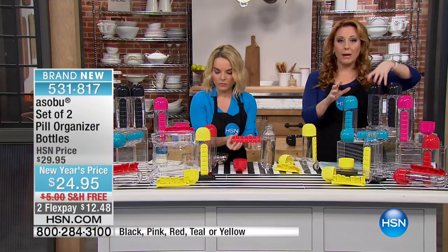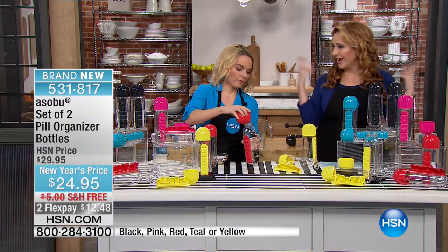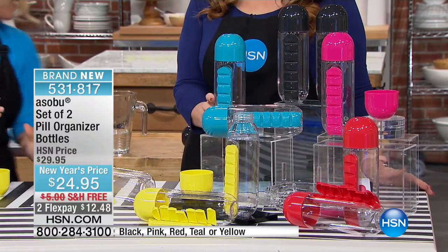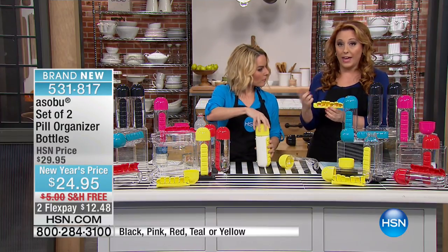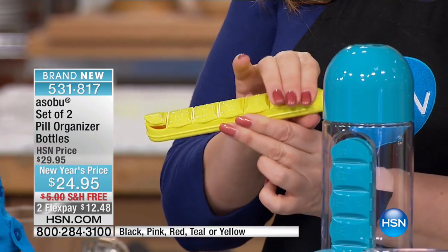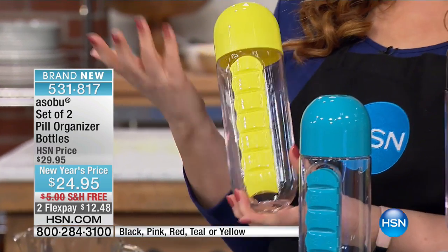Another feature: you're getting two bottles, so it's $12.48 a bottle. You've actually got to take your supplements — medication doesn't work if you don't take it. Since you get two bottles with two rows, you can do one for AM and one for PM. They're in these little containers that you slide in and out, with a little curve to pop them in — one for day, one for night.